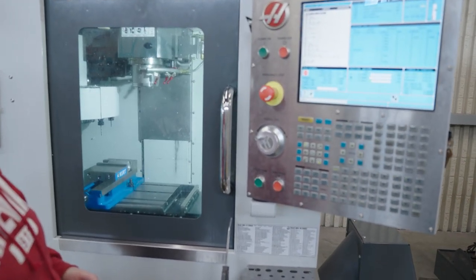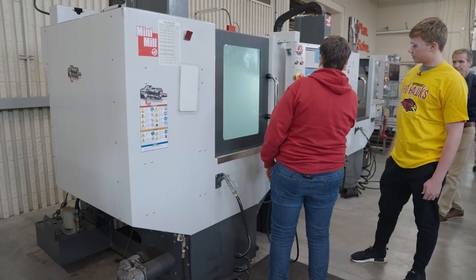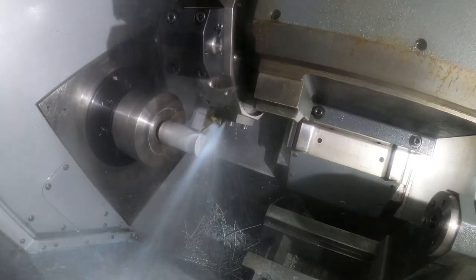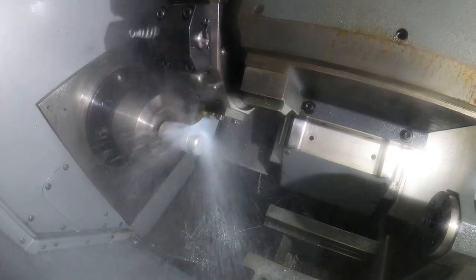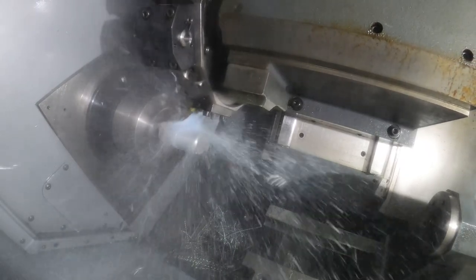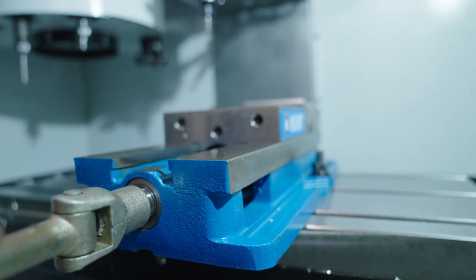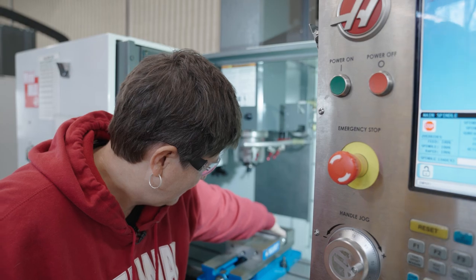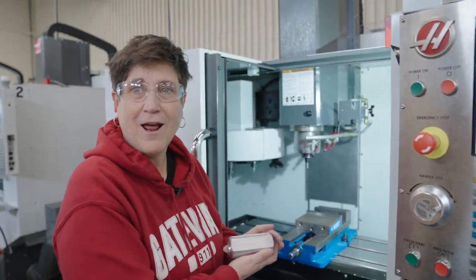The machine is now moving to its zero. And then we hit reset, second start. And then once it's done, we can just reach in and take the part out. Oh my God, look what I made — first time!